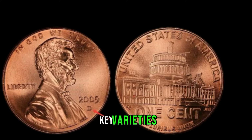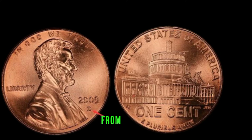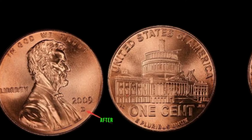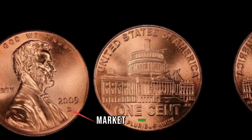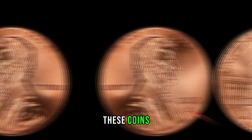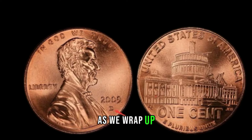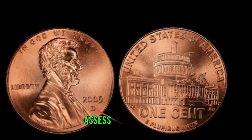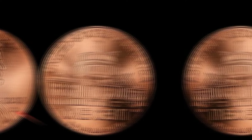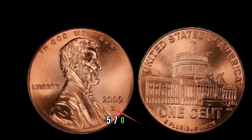Stay tuned as we discuss key varieties and errors that can significantly boost the value of your 2009 D-Lincoln penny. From double dies to other unique anomalies, understanding these nuances can turn your ordinary penny into a sought-after treasure. Curious about the current market trends? We'll explore recent auction results and sales data to give you a sense of how much these coins are fetching in today's collector's market — the numbers might surprise you. As we wrap up, we'll provide expert tips on how to properly assess the condition of your 2009 D-Lincoln pennies and how to preserve them for future generations. This coin's value is marked at $57,000.